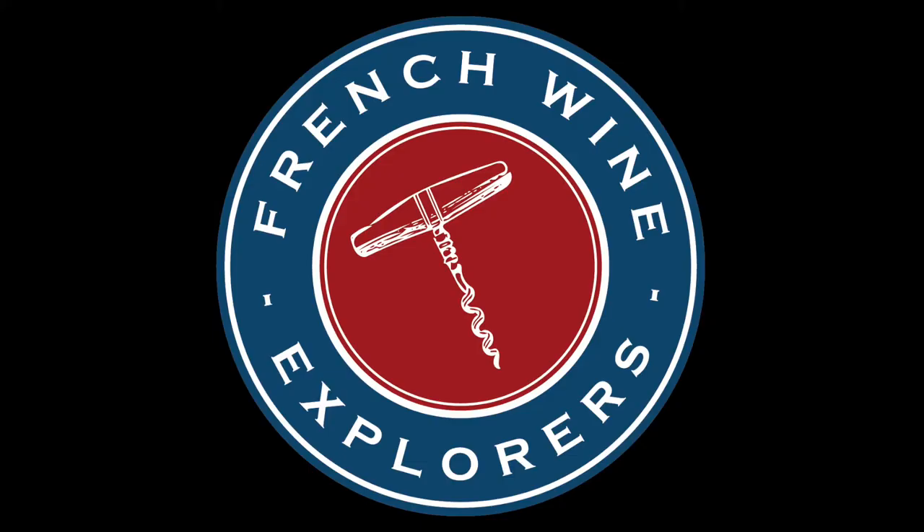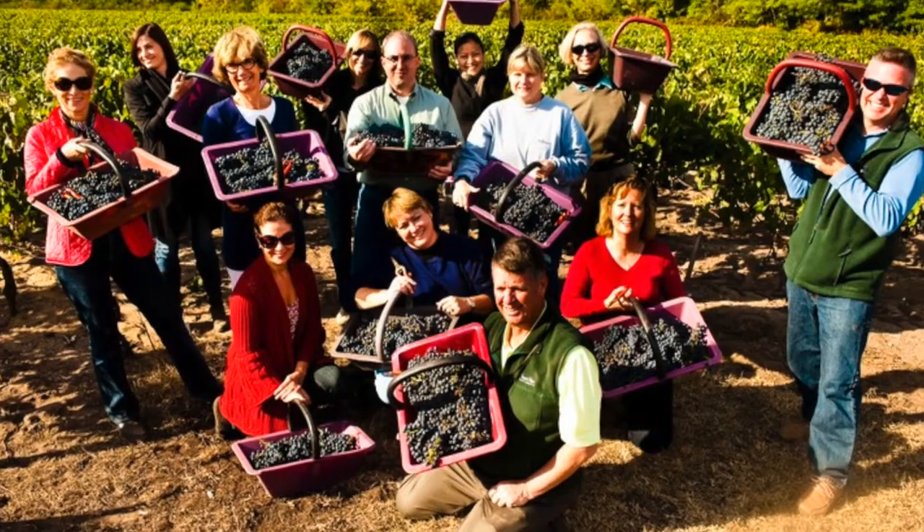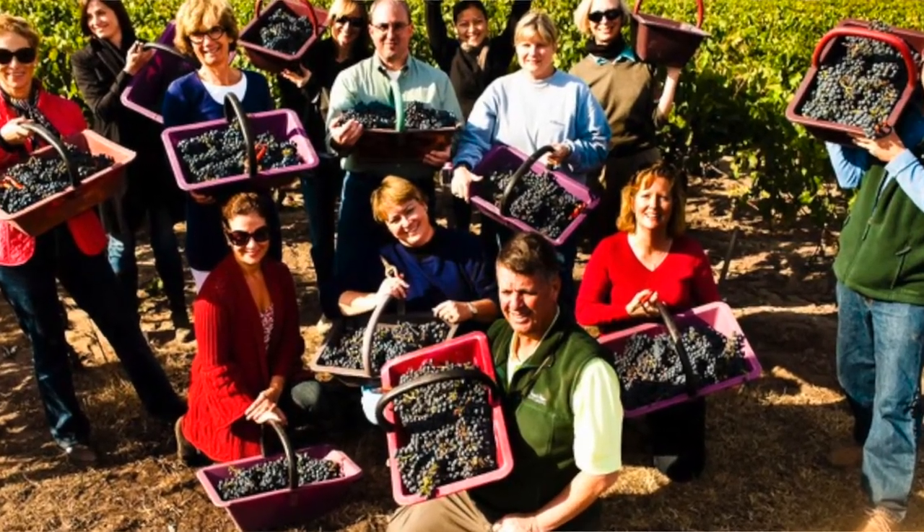Hi, I'm Pascale Bernasse with French Wine Explorers. Our company provides wine tours in France designed exclusively to help wine lovers become connoisseurs. This is a second installment in a video series we call Pascale's Picks, where we explore different wine-themed topics.